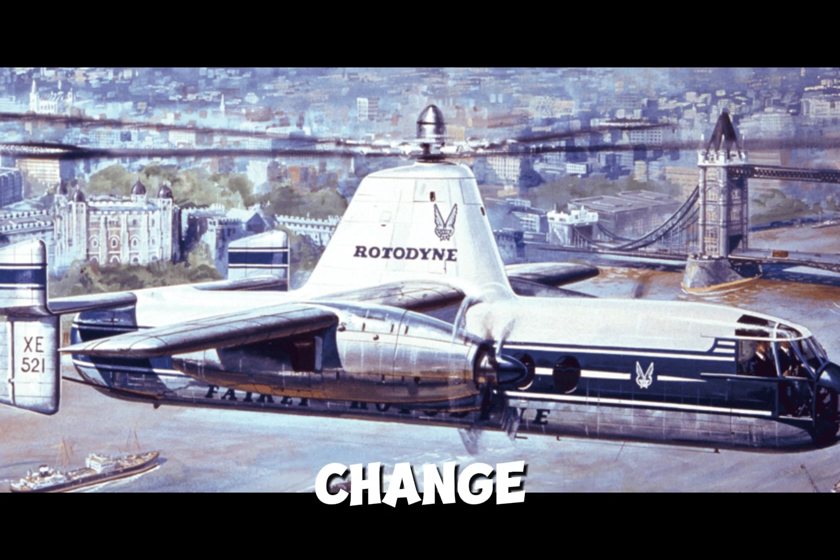The only way helicopter airlines like New York Airways could even exist was through government subsidies to offset operational costs. But the Rotodyne was going to change all that, bringing costs down to as little as 4 cents per seat mile, which would make helicopter airlines profitable. And the Rotodyne wasn't just a better helicopter — with vastly improved speed and range, it would be a new way to travel between cities, linking one city center to the next.